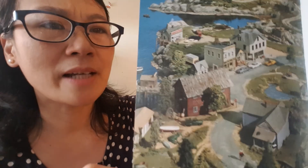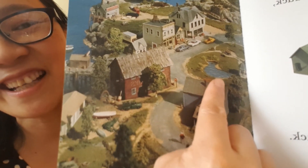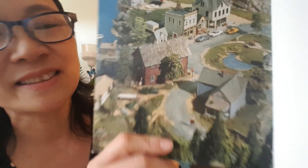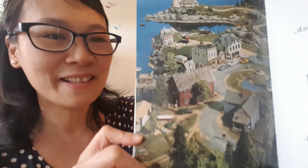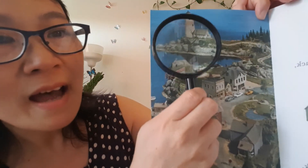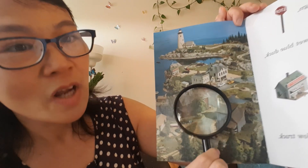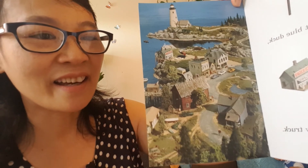And a duck, a blue duck — can you see a blue duck? Yes, you got it! Here, right? This is the swimming pool, looks like a blue duck — it's a swimming pool. And a stop sign, right? Can you see the stop sign? Let's follow the rope. Here — can you see the stop sign? It's red, here, right there in front of the red house.